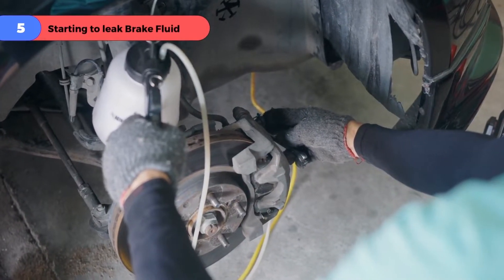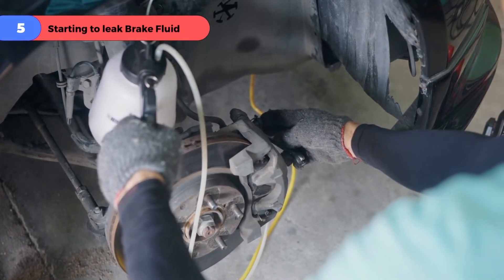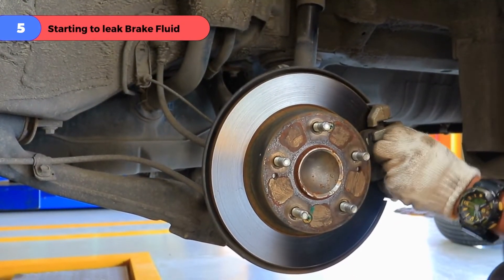Problem number five: starting to leak brake fluid. For this, you may need to replace the brake caliper.